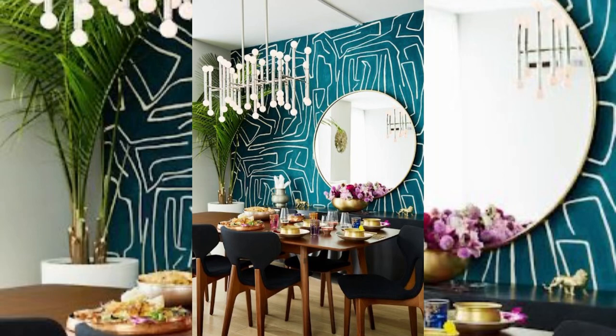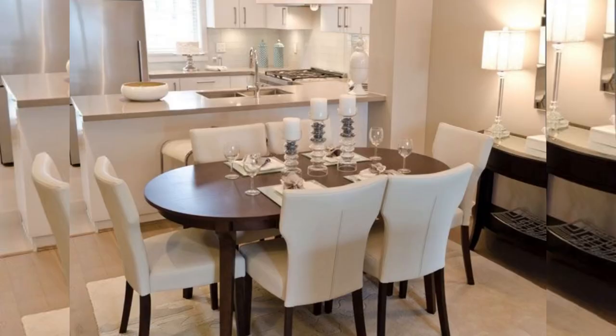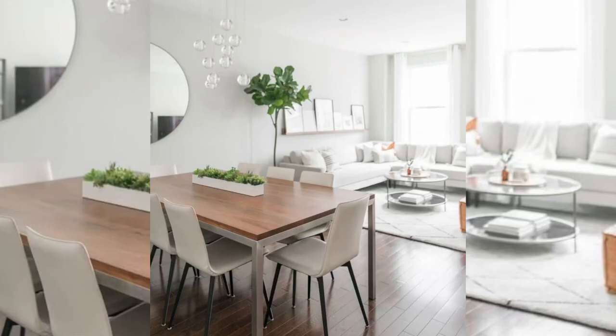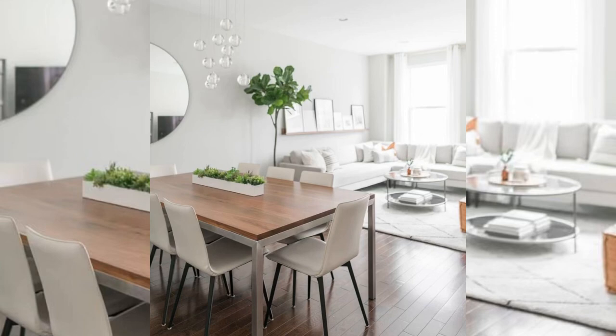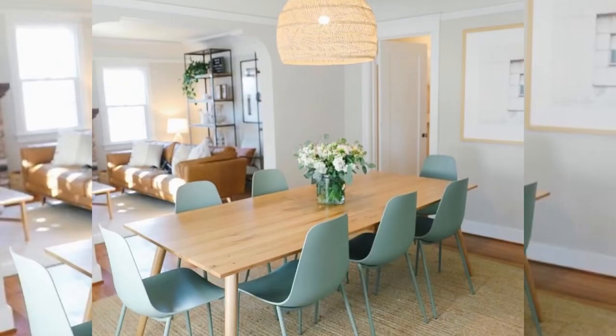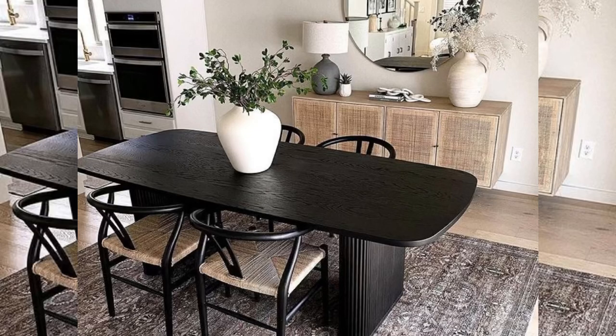One of the best space-saving ways to create a dining area is to install a corner bench off the kitchen for a breakfast nook. The best part is, if done correctly, your breakfast nook bench can double as extra storage underneath. Dress it up with pillows and a comfy cushion and you'll enjoy this space morning, afternoon, and night.